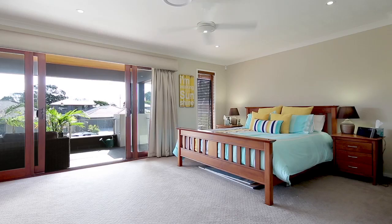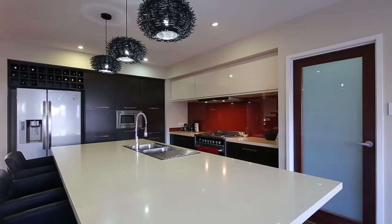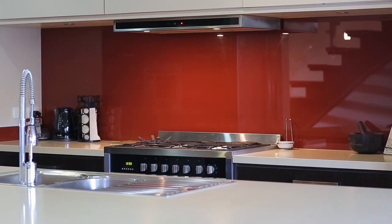The home comes with five bedrooms — four upstairs, one downstairs — and a home office. We've got all sorts of living areas here; it's a huge floor plan, so ideal for the family that needs some extra space.